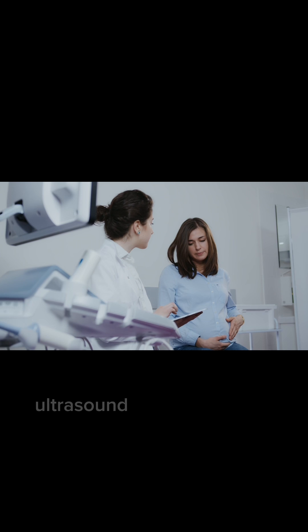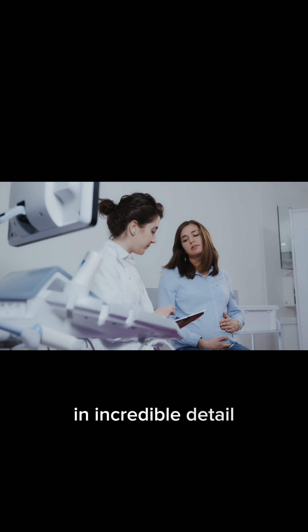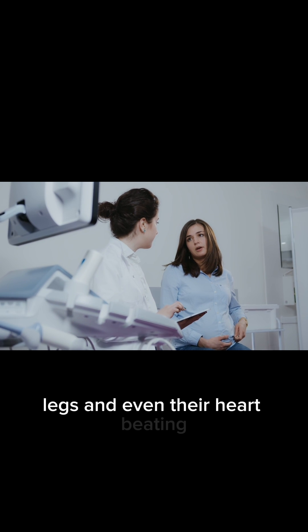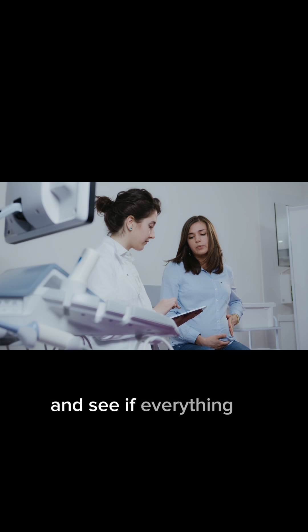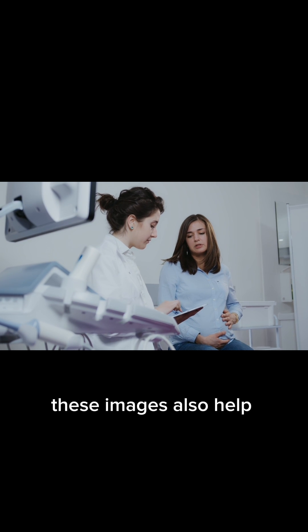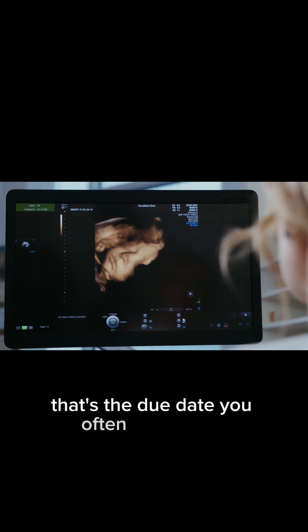As your baby grows, ultrasound images capture their development in incredible detail. You can see their tiny arms, legs, and even their heart beating. Doctors can measure the size of your baby and see if everything is progressing as it should. These images also help doctors estimate when your baby might arrive — that's the due date you often hear about.